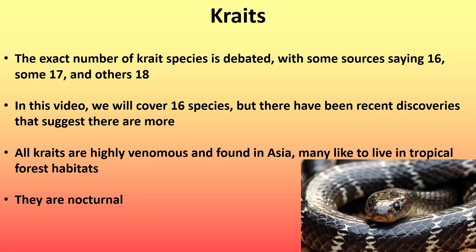So the exact number of crate species is debated, with some sources saying 16, some 17, and others 18. In this video, we will cover 16 species, but there have been recent discoveries that suggest that there are more.